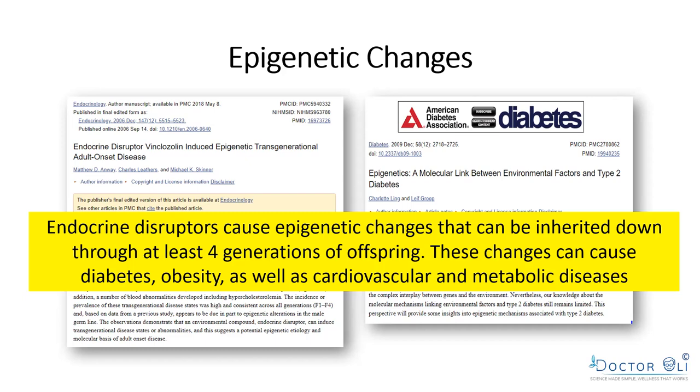We've found in science that you can inherit epigenetic changes down multiple generations — at least four. So if you use too many chemicals in your household, you can make changes that are inherited by your offspring two, three, or four generations down. These changes cause diabetes, obesity, and cardiovascular metabolic diseases. We're now seeing children with type 2 diabetes and obesity at ages 8, 9, or 10 — it's just unbelievable.